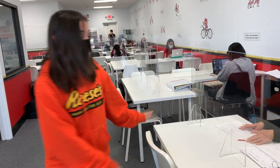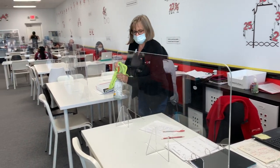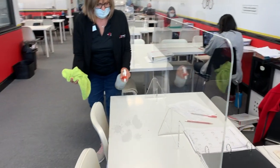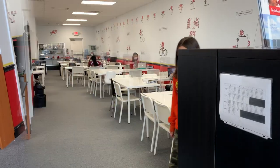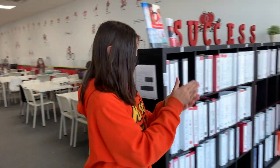Once the session is complete, our staff cleans the student's spot and wipes down the binder for the next use. As the students leave, we ask them to please sanitize their hands before they walk out the door.